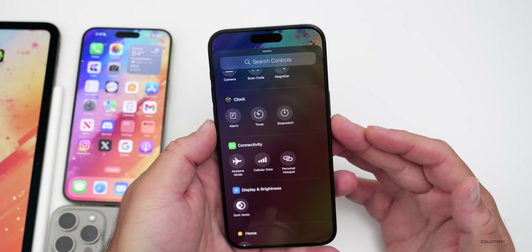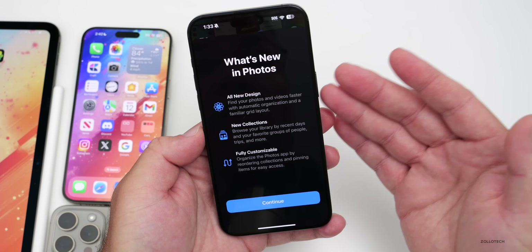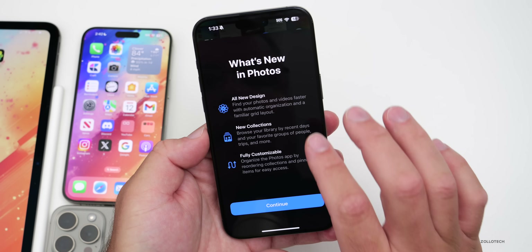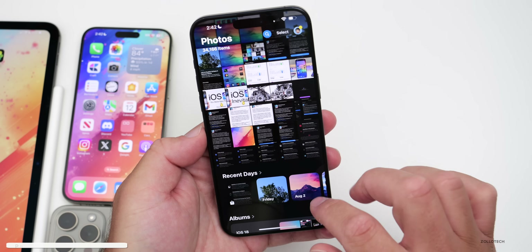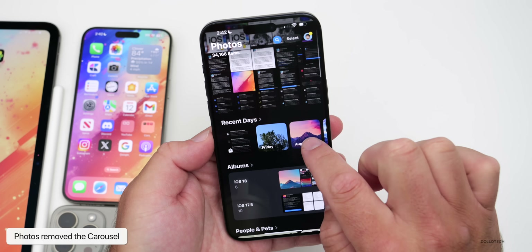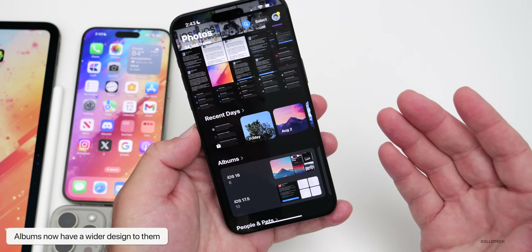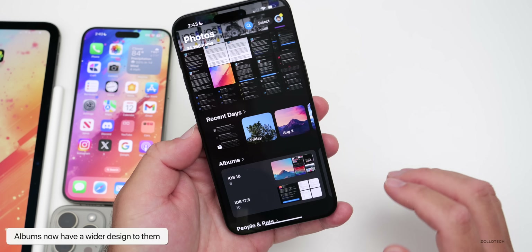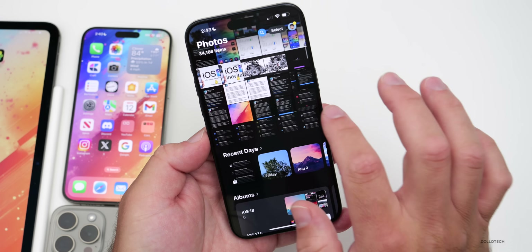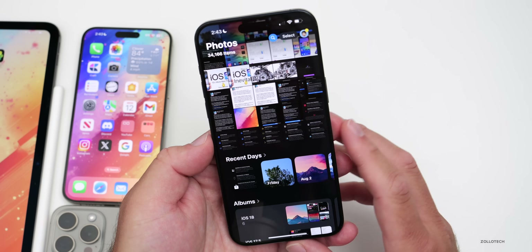Going into Photos, there's a new splash screen announcing an all-new design. The carousel has been removed — just like in beta 5 — replaced with new Collections and full customization. Scrolling down, albums are now much wider. This is a visual design change that some people will really like, and others may not, given the loss of the carousel layout.